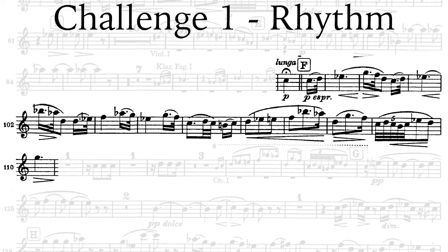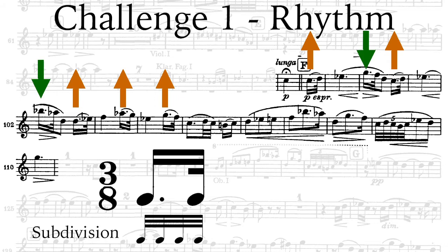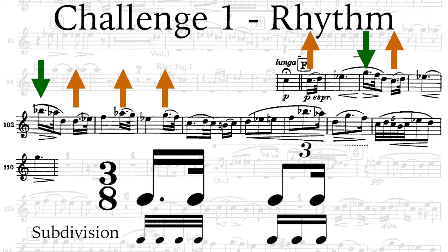The first and most frequent rhythmic complexity is the dotted 16th-32nd figure occurring seven times throughout the excerpt, as an upbeat and as a downbeat. The figure is wrongly played as a triplet in many recordings and tricks our ears, so beware that what you listen to is not always the perfect audition version.